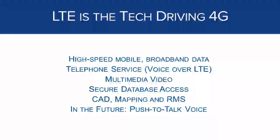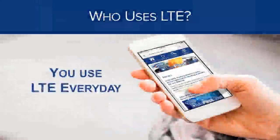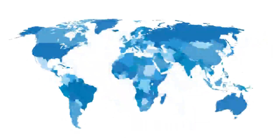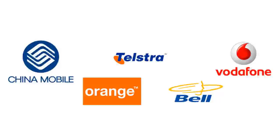LTE supports public safety functions like secure database access, mobile CAD and RMS, and non-mission critical push-to-talk. You are using LTE today — all major smartphones and cellular devices manufactured since 2011 support LTE and use it for data access. LTE is a global, open, interoperable standard for wireless high-speed cellular data, used by virtually all carriers in the entire world for the current generation of cellular communications.